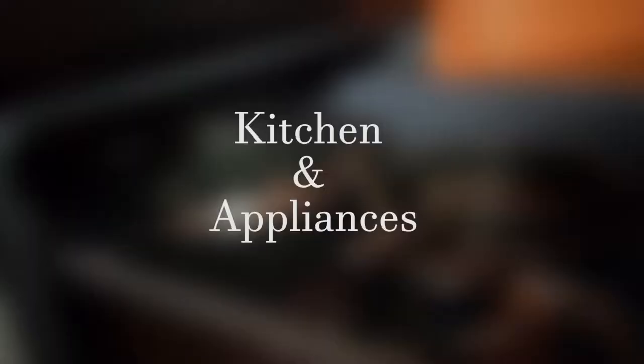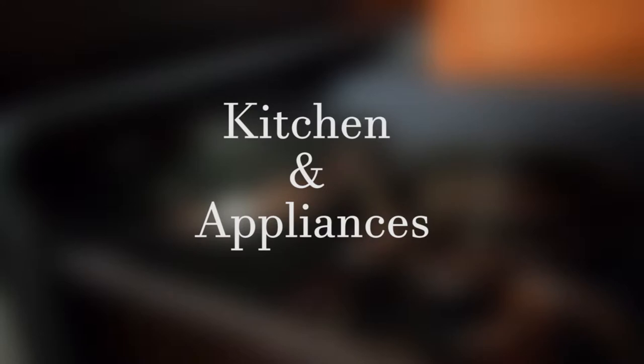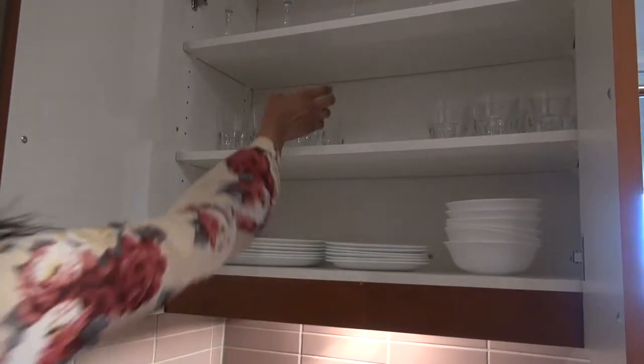Let's check out the kitchen. Here you will find it fully equipped with all cookware, bakeware, pots, pans, dishes, and glassware. You can make your favorite meals right here.